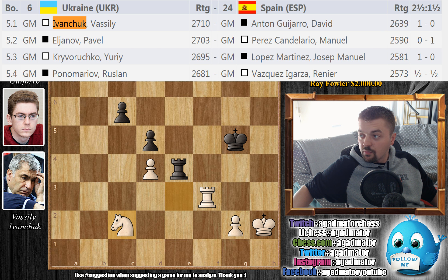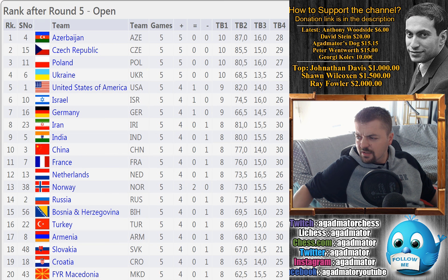Here are the results across the boards: Ivanchuk won against David Anton Guijaro, while Pavel Eljanov lost on board two. These are the standings after round 5 — round 6 is already being played as I'm recording this. Azerbaijan, Czech Republic, Poland, and Ukraine all have a perfect score so far. It's going to be very intense.